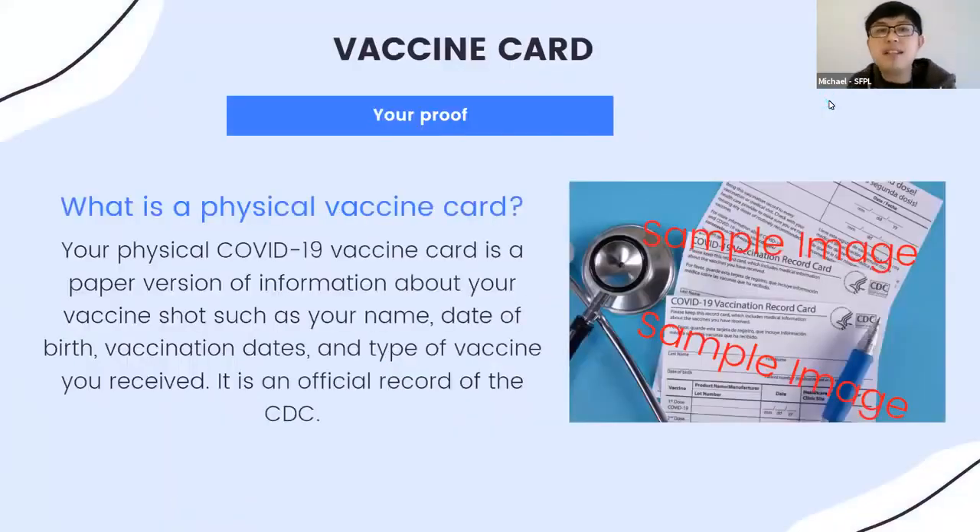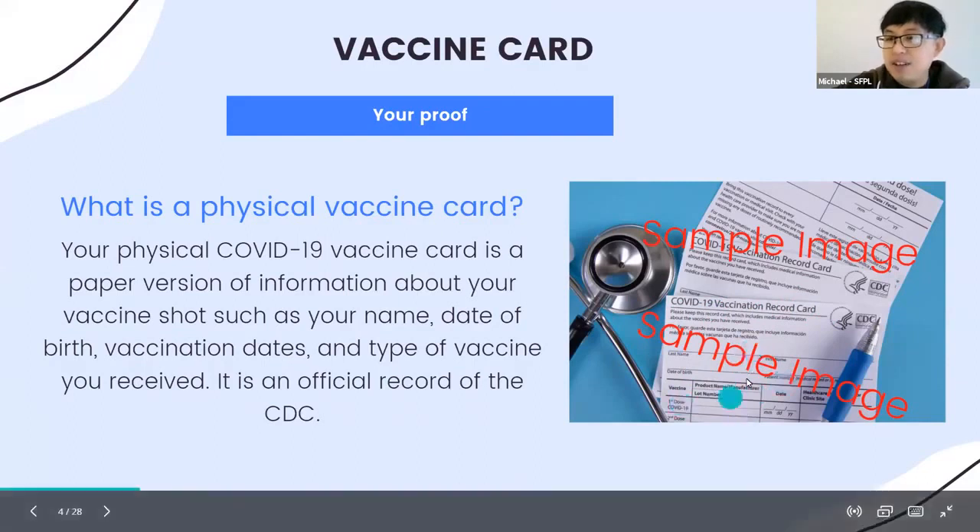Your physical vaccine COVID-19 card is a paper version of information about your vaccine shots, such as your name, date of birth, vaccination dates, and type of vaccine received. It is an official CDC record. On the right-hand side of your screen is a sample image — it's a COVID-19 vaccine record with all these fields filled out.